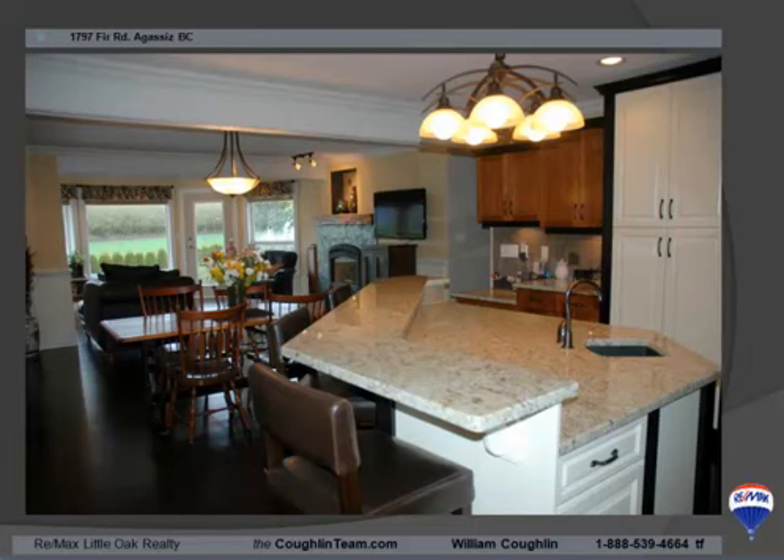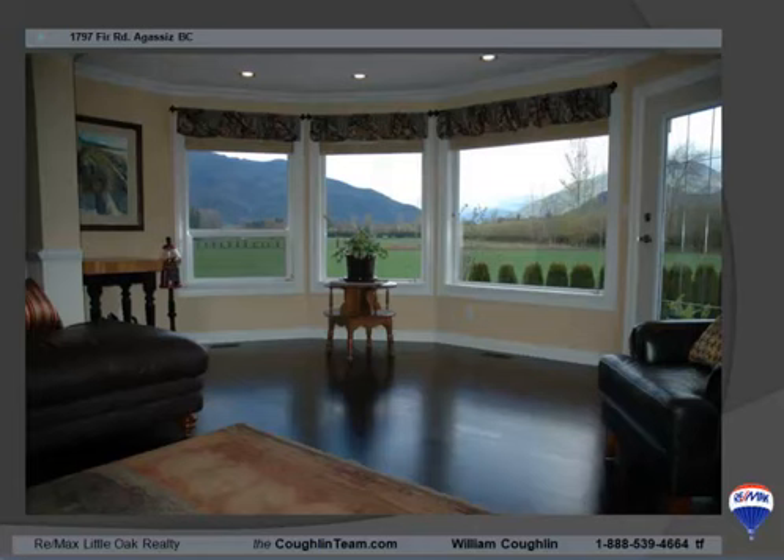Looking from the kitchen back into what could be a dining room — an open dining room and living room, or you could reverse the arrangement. It's just a very large, open living space.